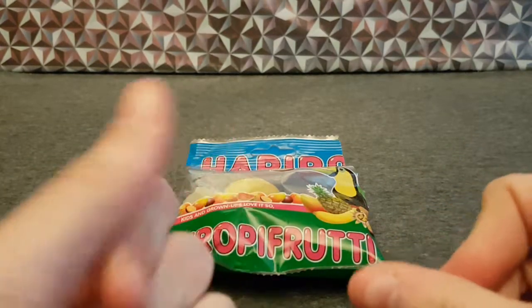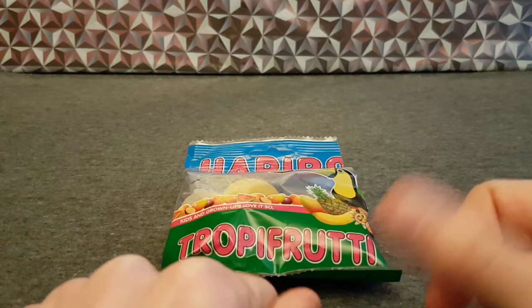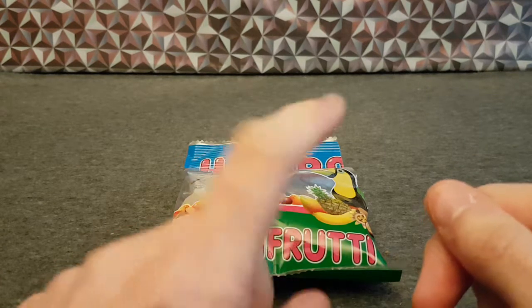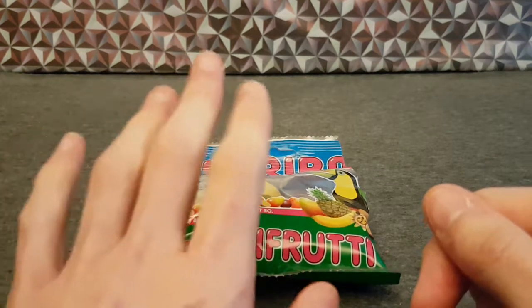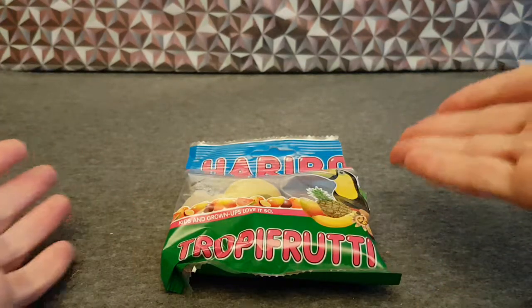They're very nice. Where did I get these from? I don't remember, but Poundstretcher for sure. Haribo good.